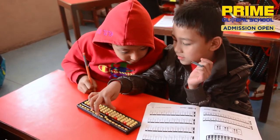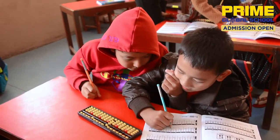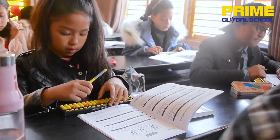Abacus is very necessary as they learn mathematics. They learn to develop discipline, self-confidence, and visual self-awareness. And it helps with other subjects as well.